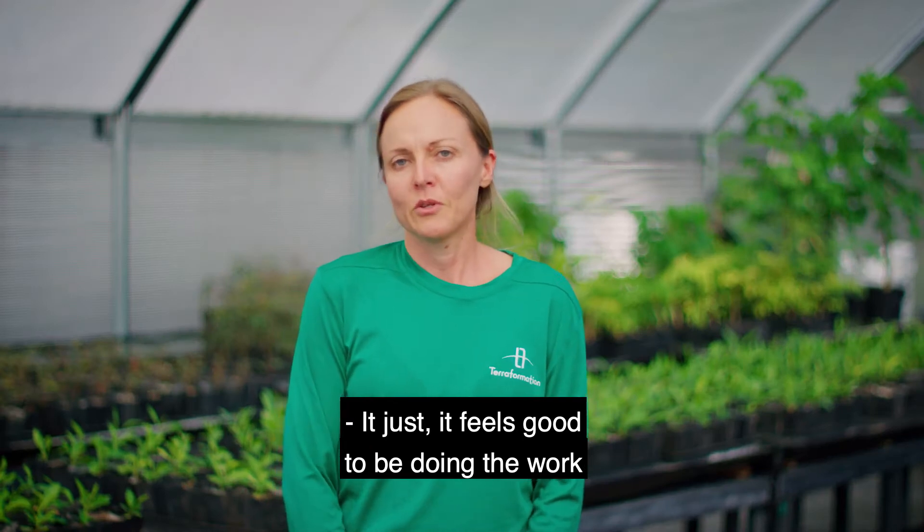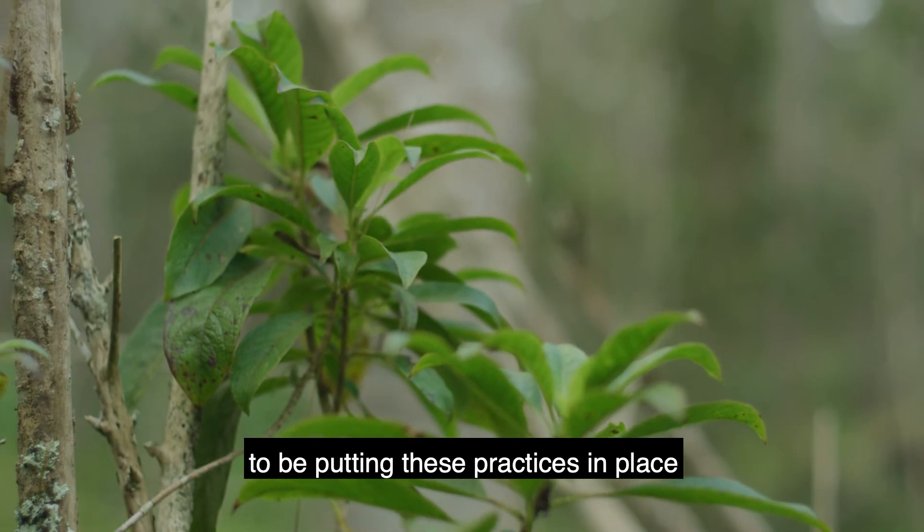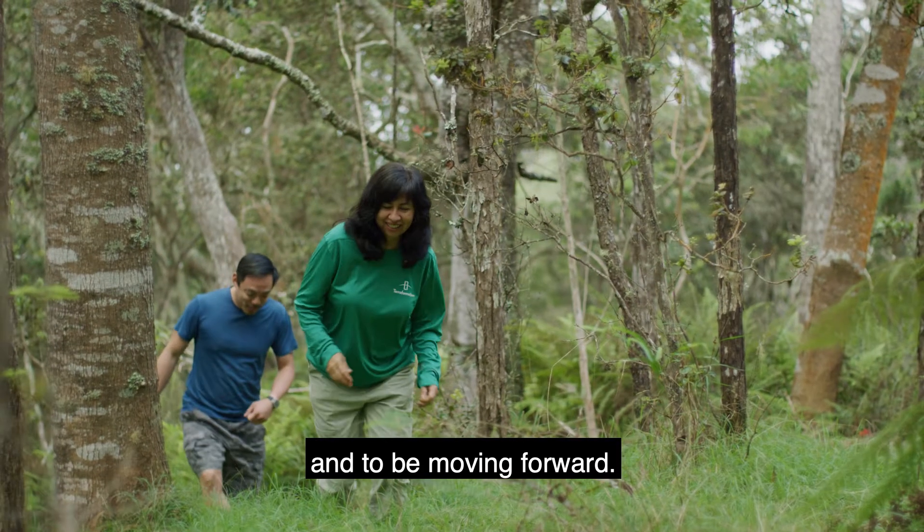It just feels good to be doing the work, to be putting these practices in place and to be moving forward.